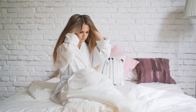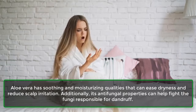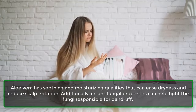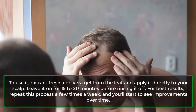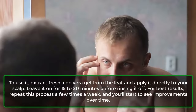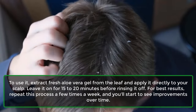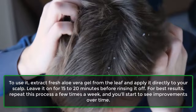3. Aloe vera. Aloe vera has soothing and moisturizing qualities that can ease dryness and reduce scalp irritation. Additionally, its antifungal properties can help fight the fungi responsible for dandruff. To use it, extract fresh aloe vera gel from the leaf and apply it directly to your scalp. Leave it on for 15 to 20 minutes before rinsing it off. For best results, repeat this process a few times a week.